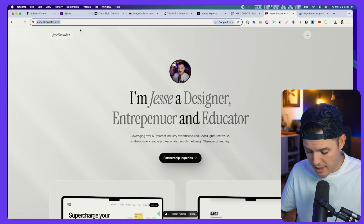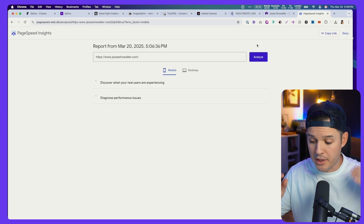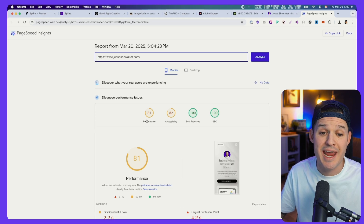So I'm going to head over to my website, grab the URL, paste it in there, and go ahead and analyze. What you're looking for is yellow and preferably green results. When it's done analyzing, it's going to give you scores in four areas: SEO, best practices, accessibility, and performance.